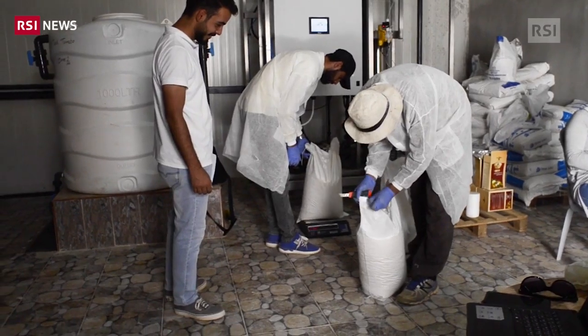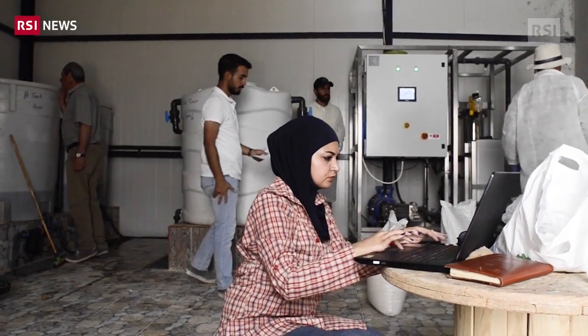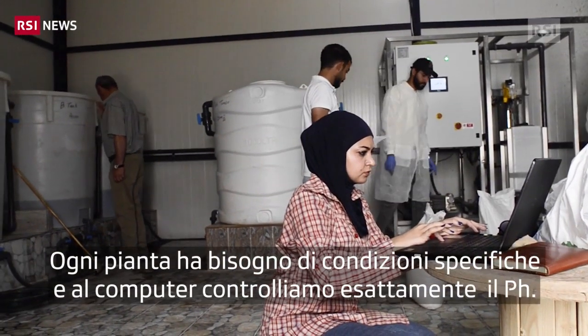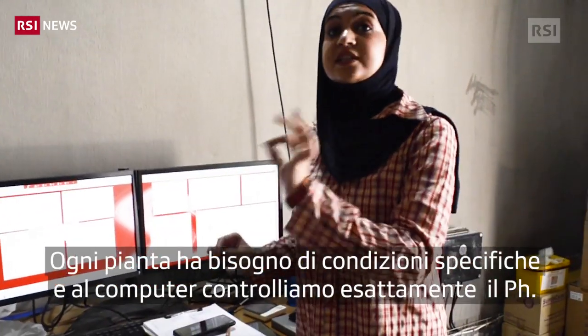These are the fertilizer spas that we use to make the nutrient solution recipe. Each crop has specific EC and pH values, and through the system we choose the EC and the pH accordingly.